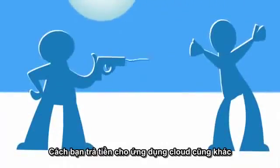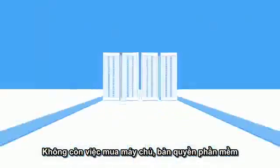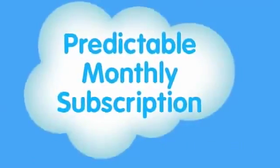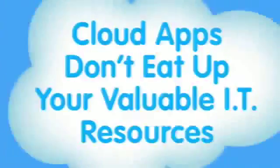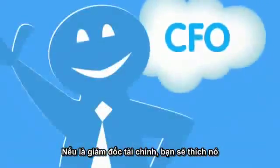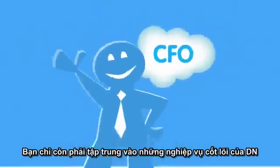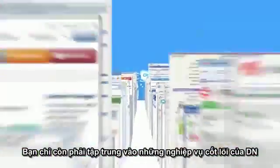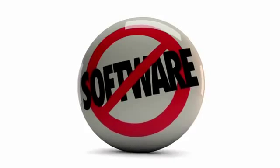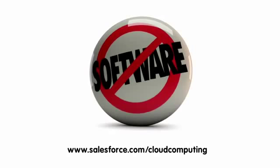The way you pay for cloud apps is also different. Forget about buying servers and software. When your apps run in the cloud, you don't buy anything at all. It's all rolled up into a predictable monthly subscription, so you only pay for what you use. Finally, cloud apps free up your valuable IT resources, so your CFO will love it. And you can focus on projects that really impact the business, like deploying more apps. Cloud computing is a simple idea, but it can have a huge impact on your bottom line. For more information, go to salesforce.com/cloud computing.